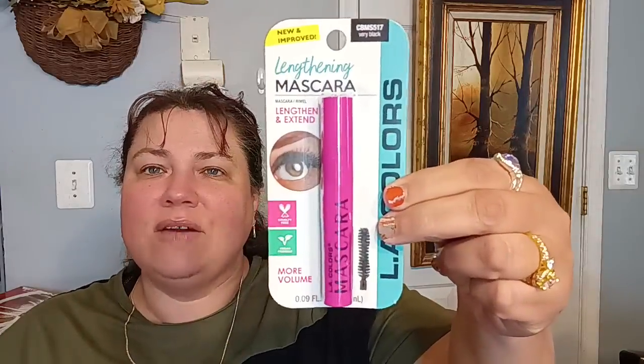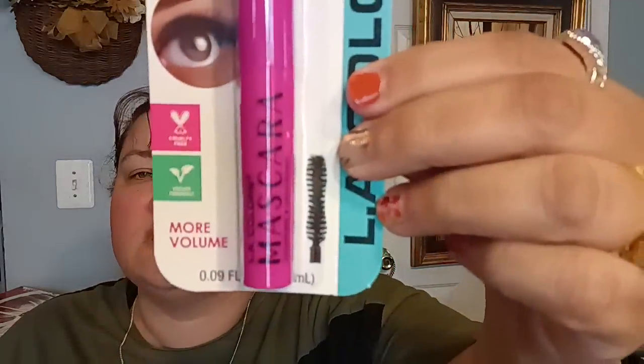I also picked up another pack of Kitchen Fixin's wonton strips. These are excellent — highly recommend them. If you like wonton strips, grab a bag and try them out, because for $1.25 these are great. I like to put them in my soups. Then I picked up LA Colors Lengthening Mascara — it's lengthening, extends, very black, and it's cruelty-free vegan. I've never tried the LA Colors one, so I just picked it up to try it out.